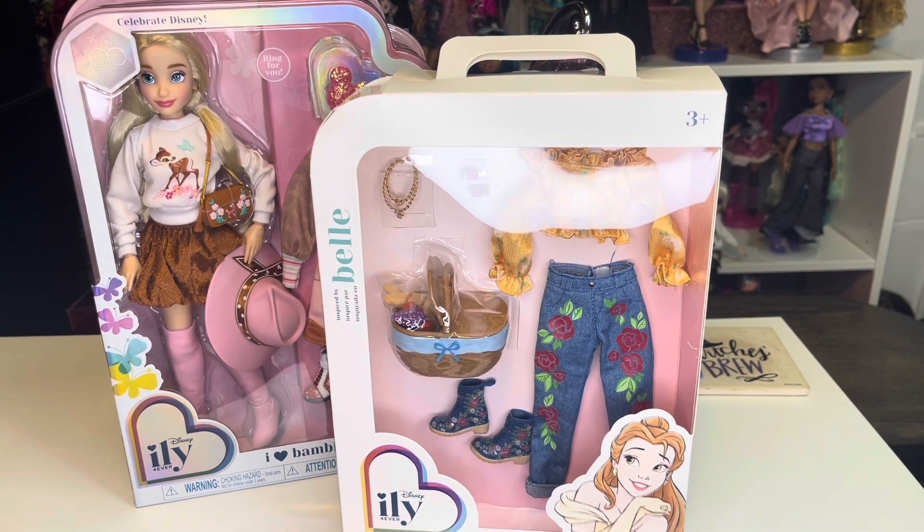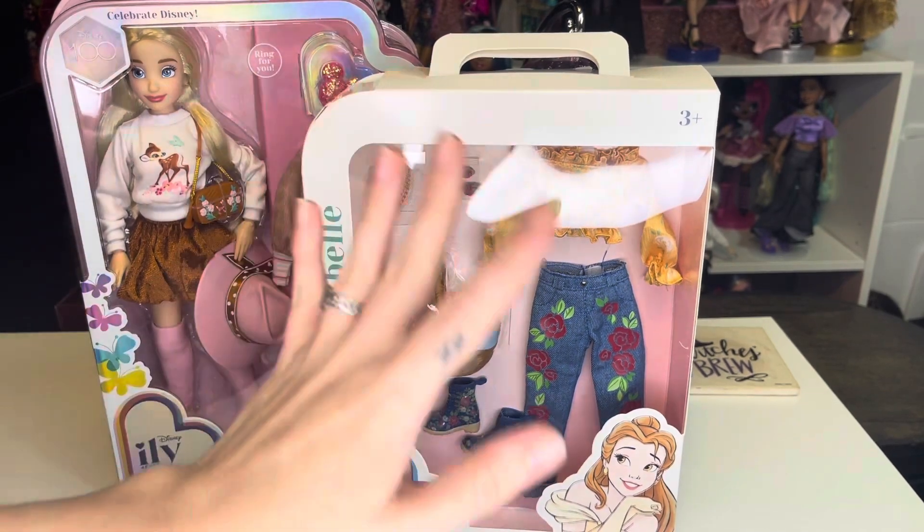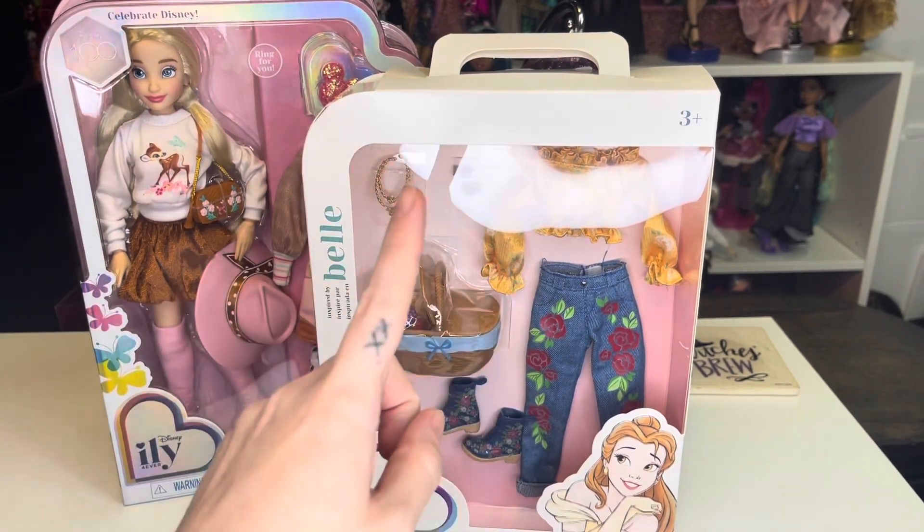Hey, hi, hello — sorry, that is my Star Wars droid. I guess Lola is saying hello. Hey, hi, hello and welcome back to the channel, or if you are new here, welcome to the channel.